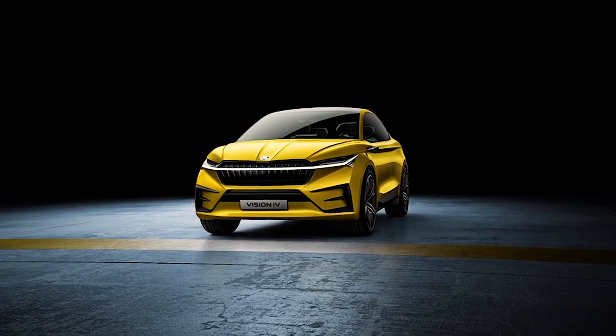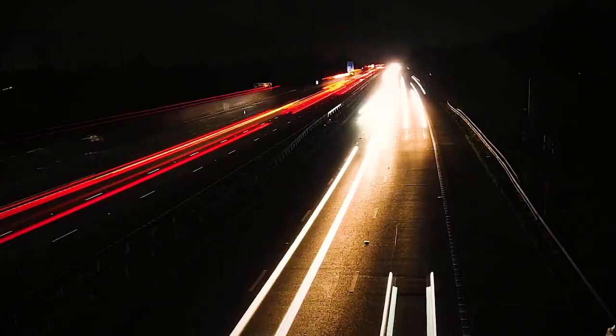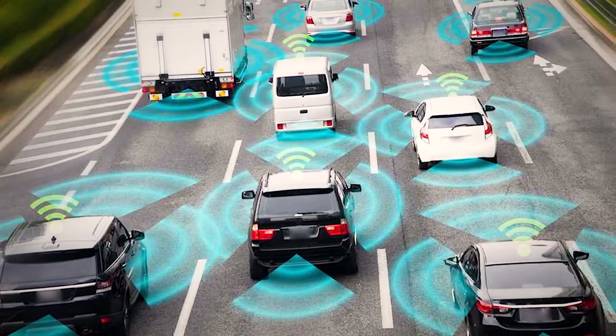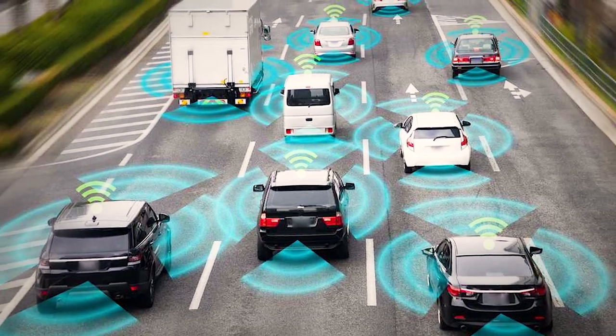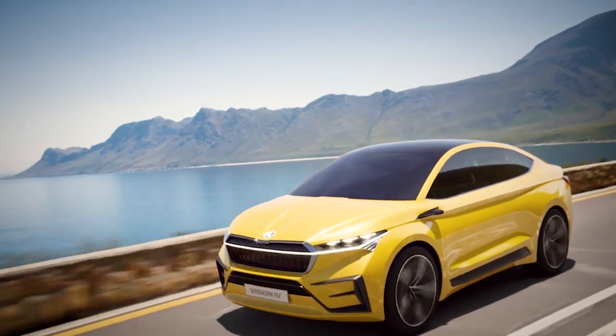In front of the new budget electric SUV from Skoda, modern laser scanners and radar sensors enable the car to accurately assess its surroundings. In my opinion, the Skoda ENIAC 2021 is a very interesting competitor to current Tesla models.